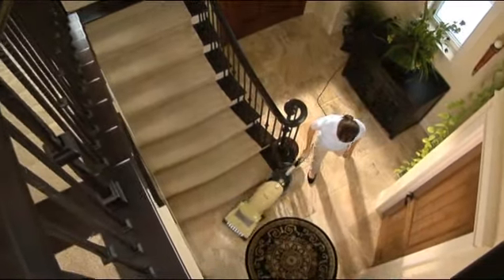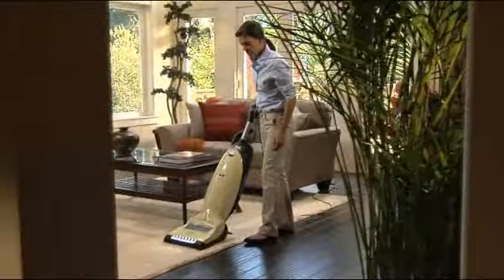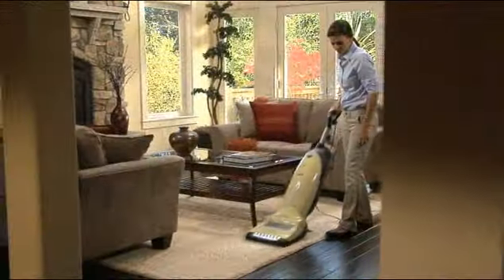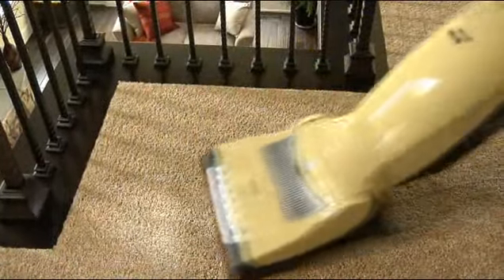Introducing the new standard in upright vacuum cleaning, the Miele S7 series. Featuring unsurpassed filtration and pioneering technology, the S7 delivers the ultimate in convenience, performance, and design.